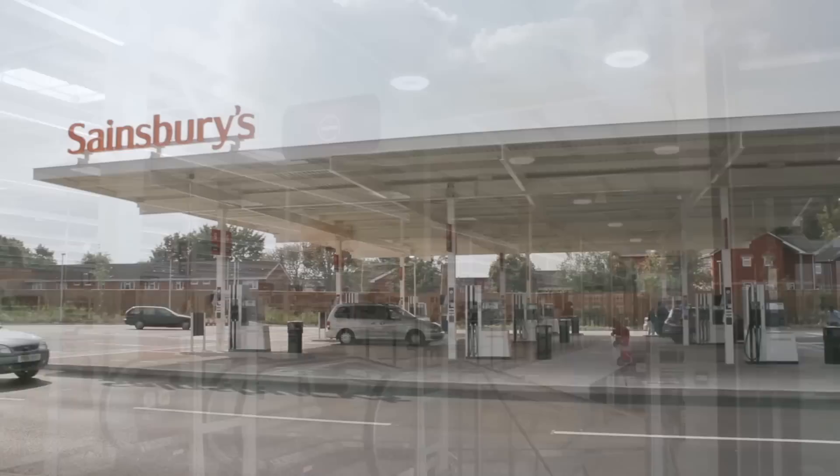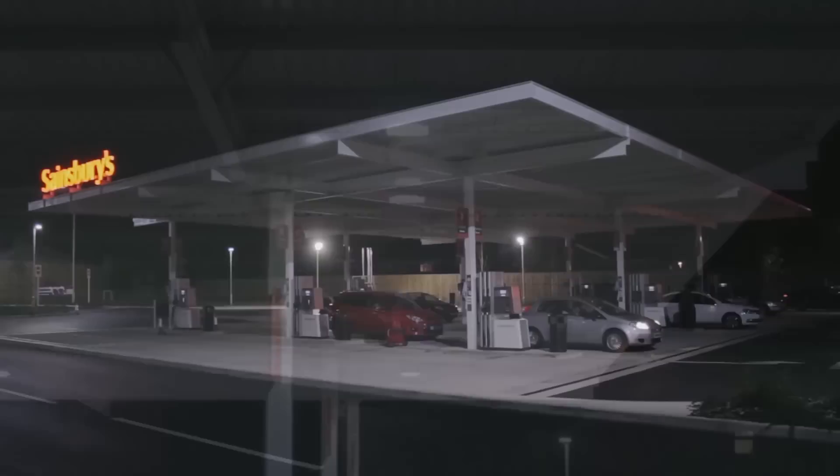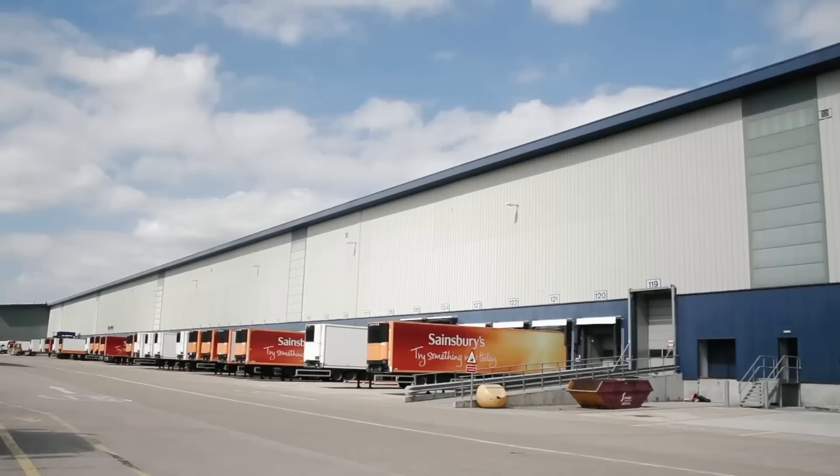Sainsbury's approached us with a bit of a challenge. They wanted to go LED and enjoy all the energy savings that come with that, but they were struggling to find a solution which didn't create a lot of glare on the windows for the kiosk. So we developed a solution with them to tackle that issue, and also introduced them to the Mini 300 for the canopy, which is our ambient lighting for petrol filling stations. It has built-in controls in a master-slave arrangement, so when customers approach, the lighting level actually increases to acknowledge their approach.